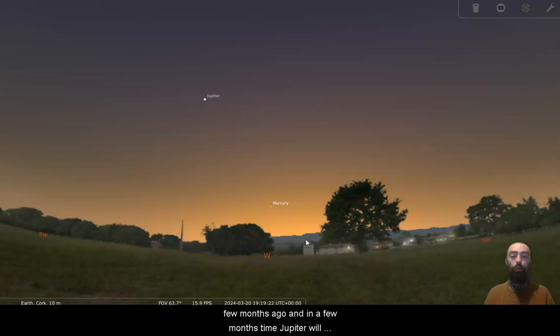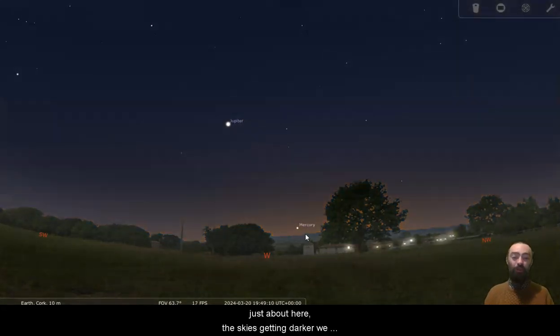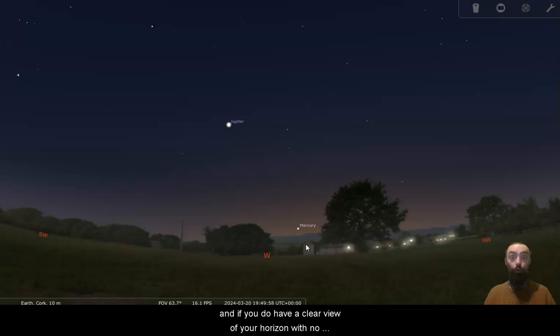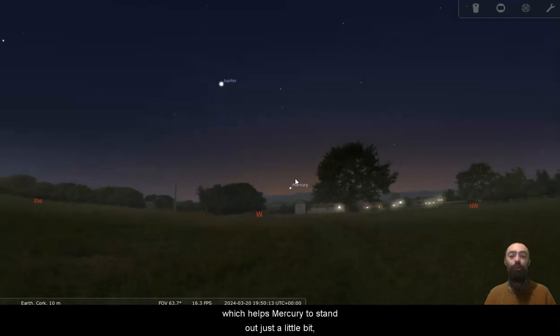In a few months time Jupiter will disappear behind the Sun. The sky is still quite bright — Mercury is visible just about, but it is a very tricky planet to spot. As the sky gets darker we can still see Jupiter, and Mercury hasn't quite set yet. If you have a clear view of your horizon with no trees — especially at the coast where there's only flat ocean in front of you and no clouds — this is really one of the best times to see Mercury.